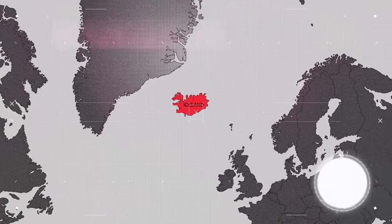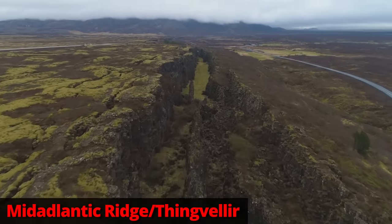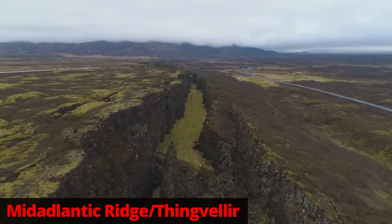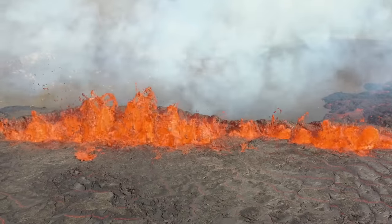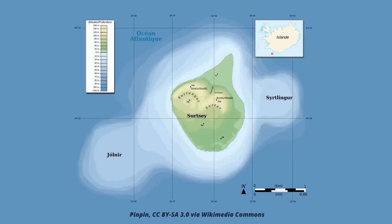Iceland is an island in the Northern Atlantic Ocean that sits right atop the Mid-Atlantic Ridge. That's where the North American and Eurasian tectonic plates rub. Those two plates are moving away from each other at a pace of approximately two centimeters per year. As the plates move apart, hot molten rock called magma can rise to the top. This is why Iceland sees frequent volcano eruptions and on occasion gets a new island, like this one, which was born in 1963.